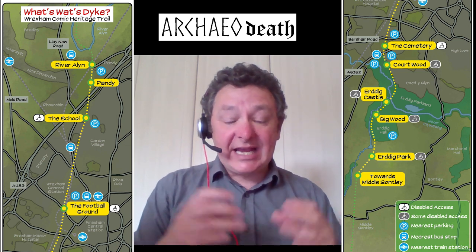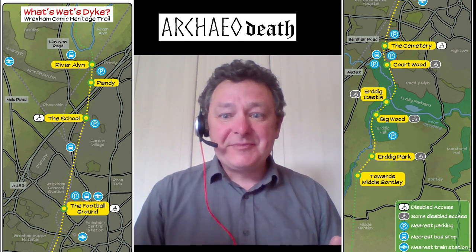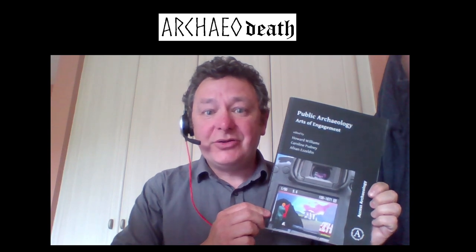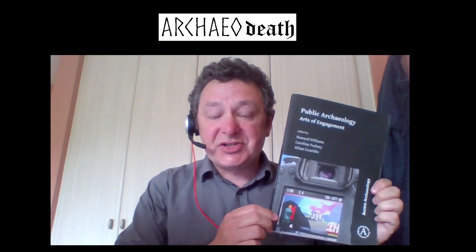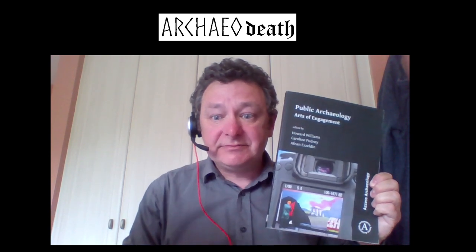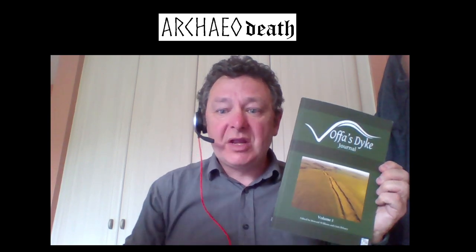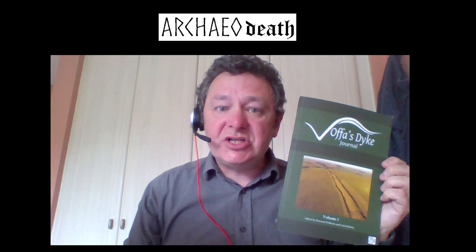There's academic rationale for this that we've published in a series of articles. In the 2019 book Public Archaeology: Arts of Engagement, John Swogger has published a rationale for his comic work in public archaeology and heritage. In the digital open access academic journal, the Offa's Dyke Journal volume one for 2019, John Swogger again looks at the rationale for comics as a mode of public engagement and specifically focuses on their importance for looking at borderland monuments such as linear earthworks, using his Oswestry Heritage Comics as a case study.